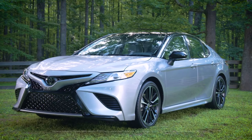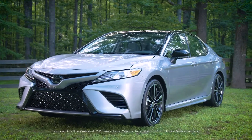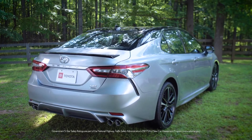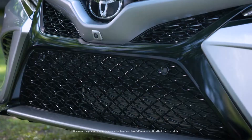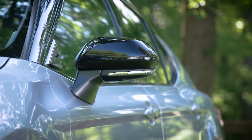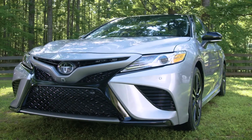The latest Camry is also a top safety pick from the IIHS and won a 5-star overall safety rating from NHTSA. That wouldn't have been possible without Toyota Safety Sense P as standard equipment — a suite of absolutely next level technologies that are only available as options on many of the top competitors.